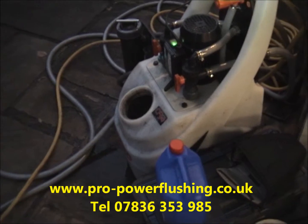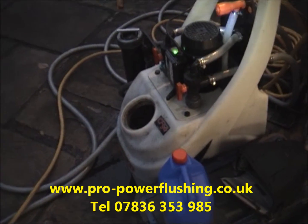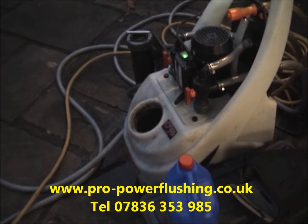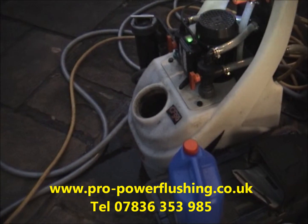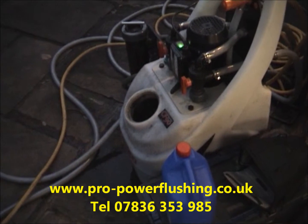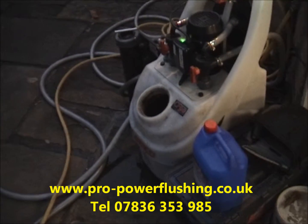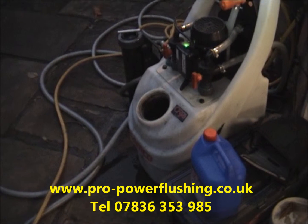We're going to fit a combination boiler for her next week. We also fit combination boilers and we'll always power flush your system. A lot of central heating engineers will give you a good price for a boiler but won't necessarily power flush the system — they might just run a bit of mains water through it, but that's just not good enough. We will insist on power flushing the system, even if we do it at a lower price for you — it will need a power flush.